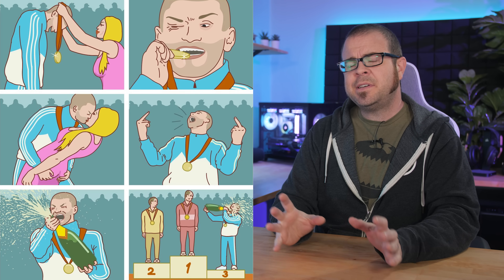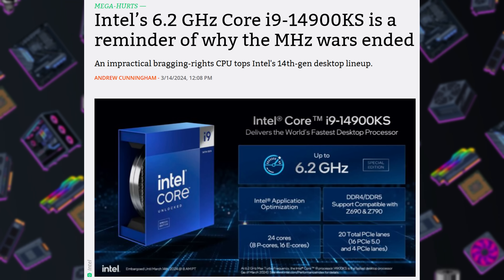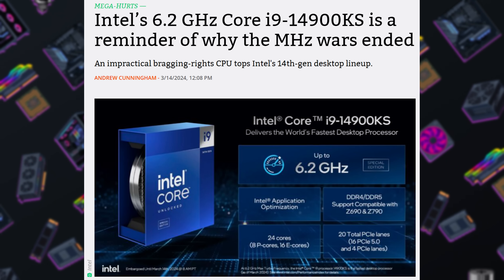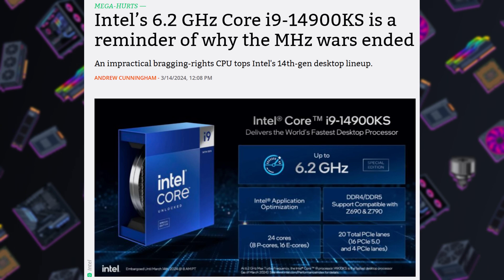A grand finale is usually a noteworthy event — a barrage of fireworks, a last hurrah, perhaps one last round of whatever it was that made the thing being grandly finalized so great. But for Intel's 14900KS, the presumptive last and final CPU to be made commercially available on their current platform LGA 1700, the end is a lot more bitter than it is sweet. And it's no surprise either, as this was also the case with the 13900KS and the 12900KS that preceded it.